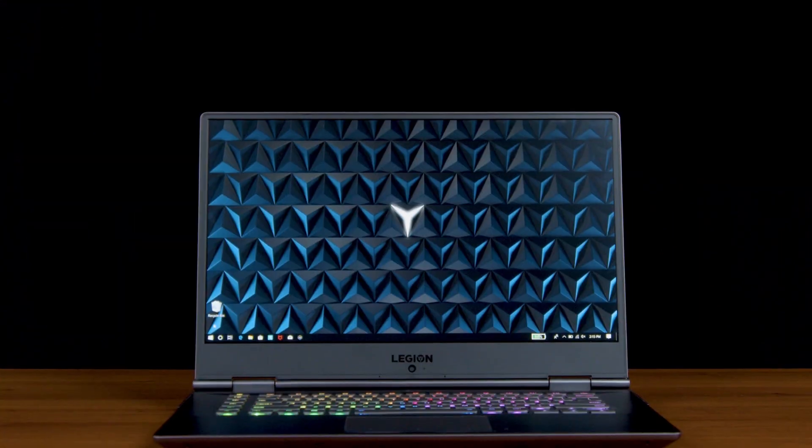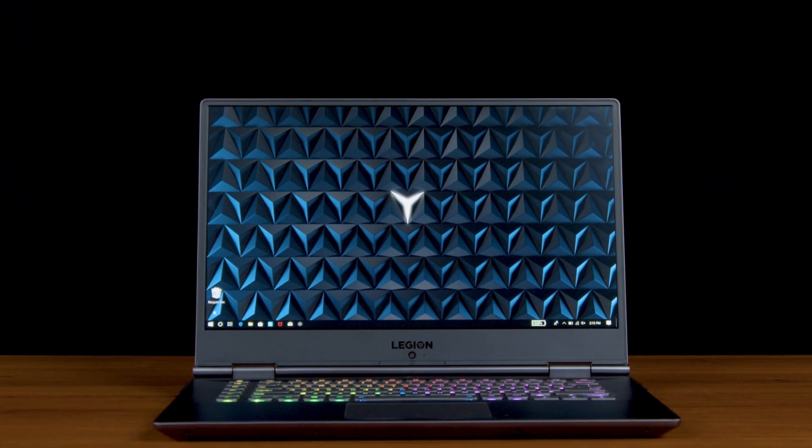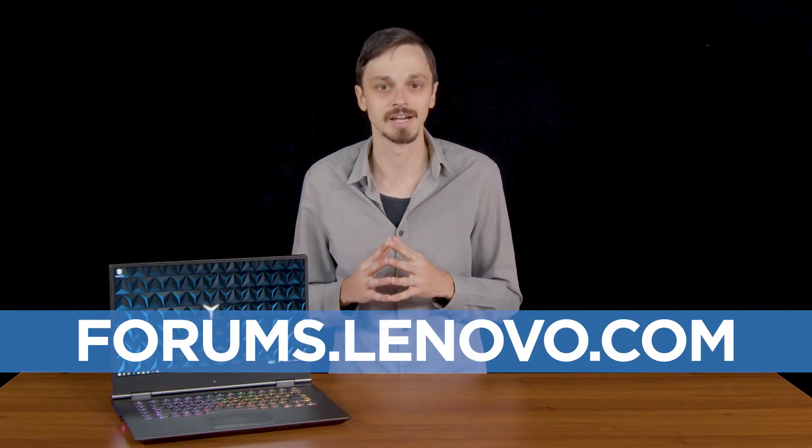When buying a computer, it's important to find the one that works for your needs. If you want a computer that can run video games at their highest quality, then you need a computer built with gaming in mind. If you want to learn more about gaming laptops or have other questions, visit our community forums at forums.lenovo.com.